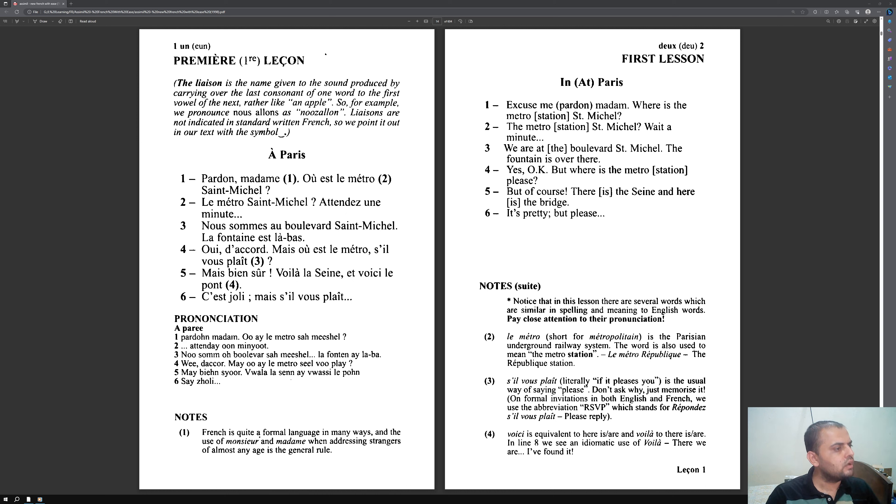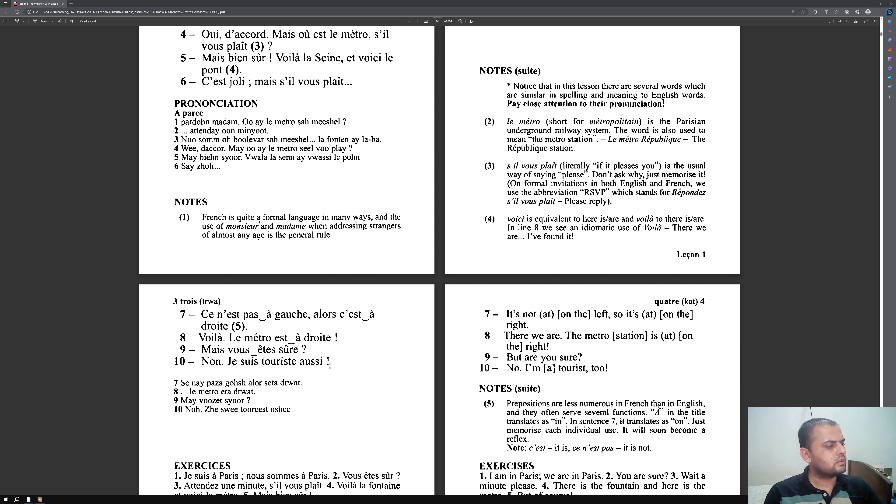For example: Pardon, madame. Où est le métro Saint-Michel? I translate in my head — Excuse me, madame. Where is the metro station Saint-Michel? Then I check my translations, and they were correct. This second pass through the entire story is now complete.